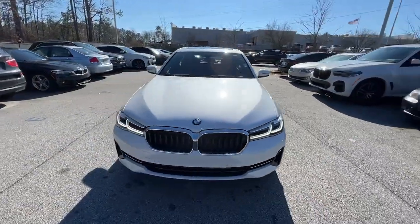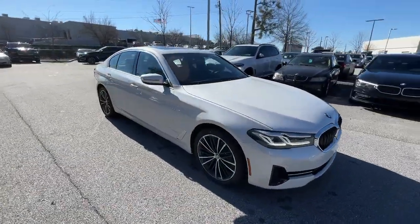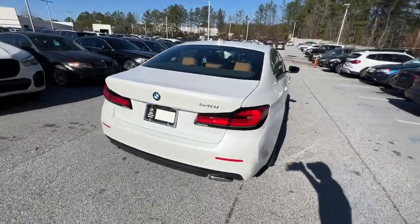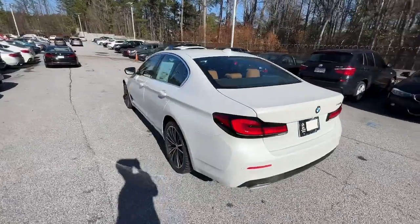Get into a car with value. 2023 BMW 540i. See for yourself when you take it out for a test drive. Our professional staff looks forward to giving you excellent service.